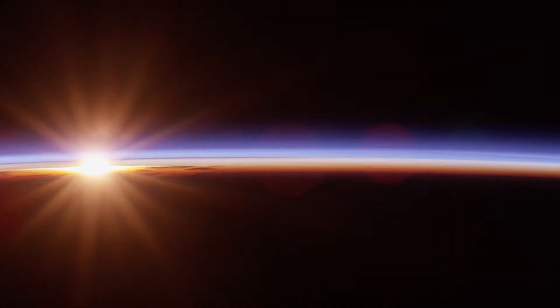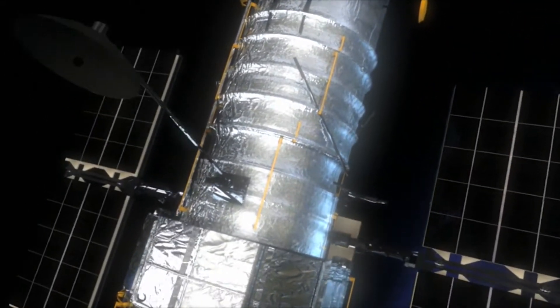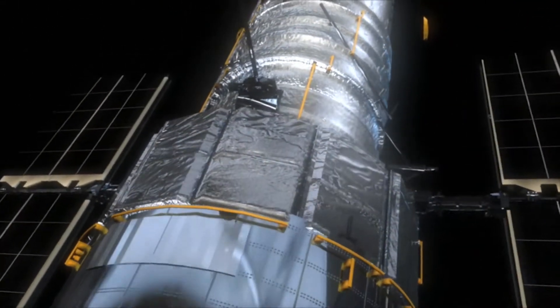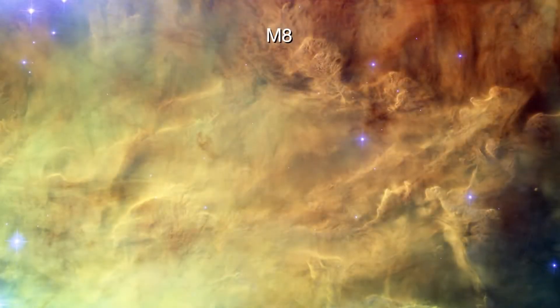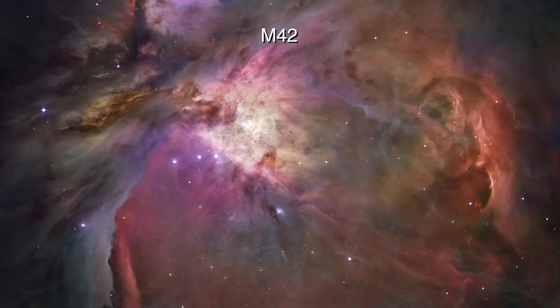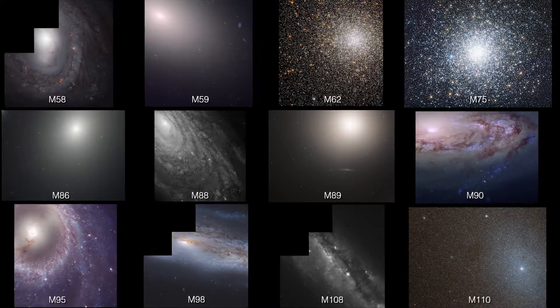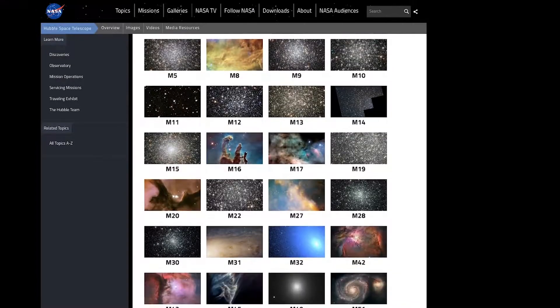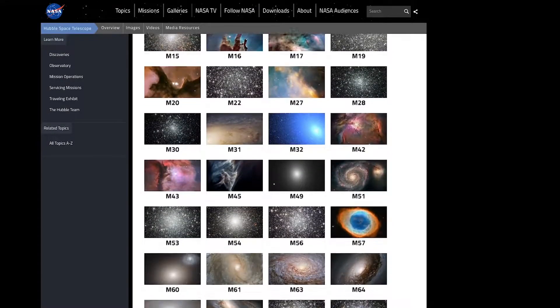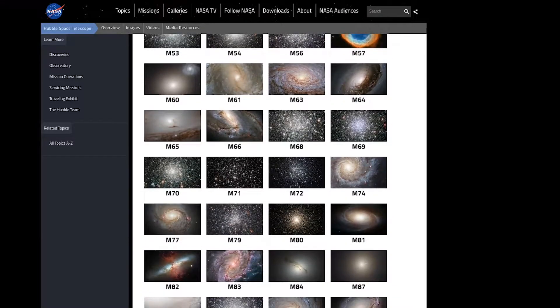The Hubble Space Telescope has plenty of skill and the darkest sky possible, but it doesn't have the agility to point toward 110 objects in different parts of the sky within 12 hours. Over the years, though, Hubble has provided fantastic zoomed-in images of most of the Messier catalog. These 12 new images were recently processed from existing Hubble data and compiled into Hubble's gallery of Messier objects to share the excitement of stargazing and to let amateur astronomers compare their views to those of Hubble.